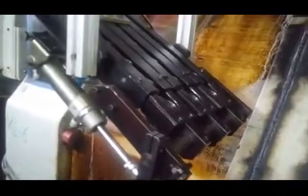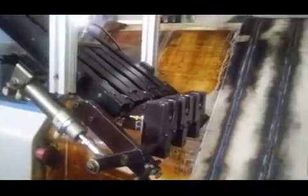The gripper picks the new component from the singling station and waits until machining completes and the door opens. This cycle repeats continuously. The operator takes a few minutes to load all the components into the feeding magazine.